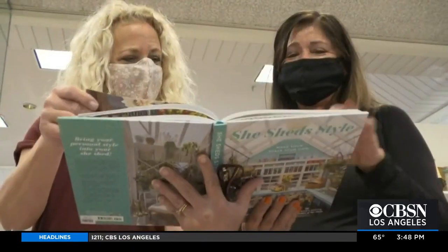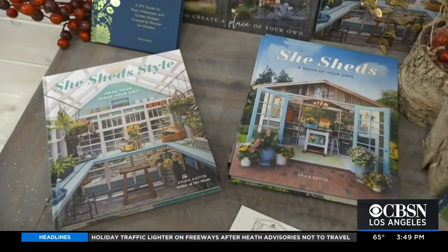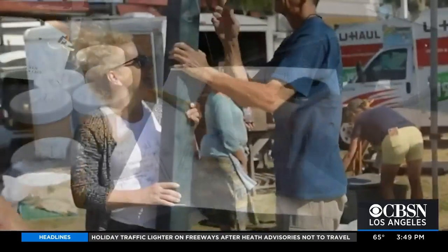Erica studied literature in college, her goal to become a writer. She found plenty of work editing shelter magazines — Victorian homes and romantic homes. And she found herself more excited about the outbuildings than about the house itself. So she started writing books about those outbuildings she loved, and in the process learned how to design and build them herself.